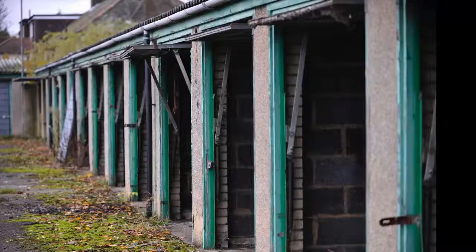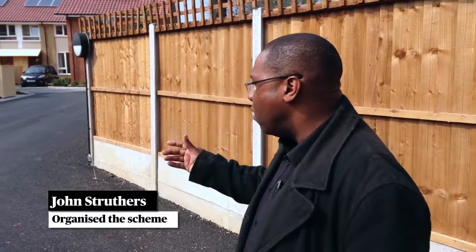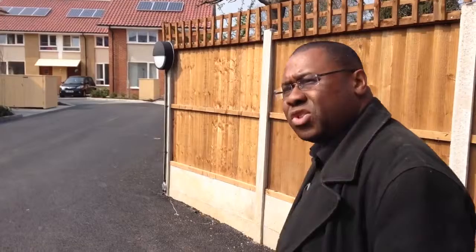On this site stood 52 redundant garages, and it was an ideal site to put some homes. The borough is quite short of family-sized housing, and what an ideal spot to reuse a brownfield site.